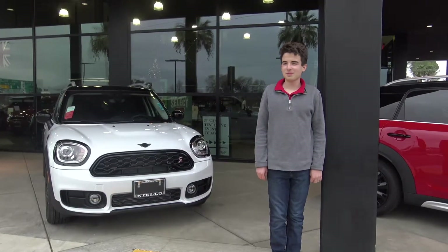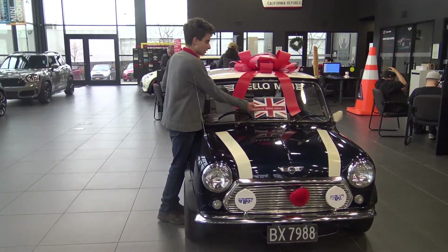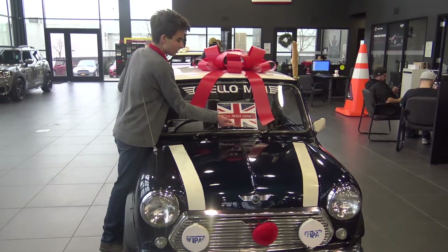Now let's take a break from the present and go back to the past. It's 1972, and the Mini is out.